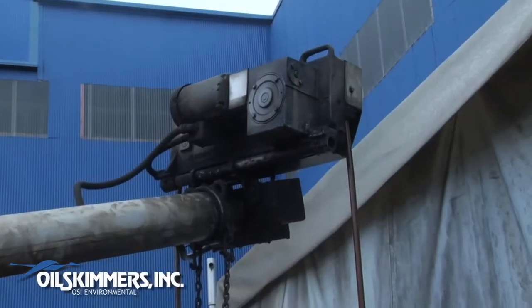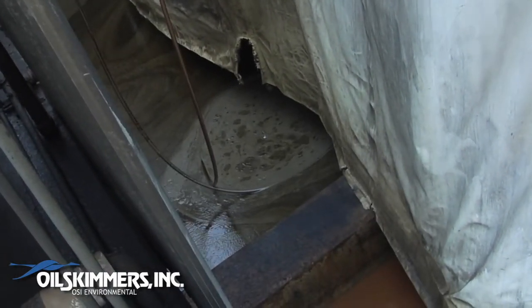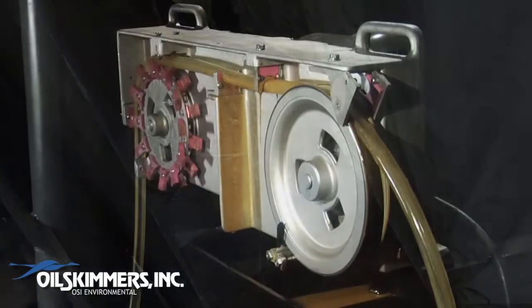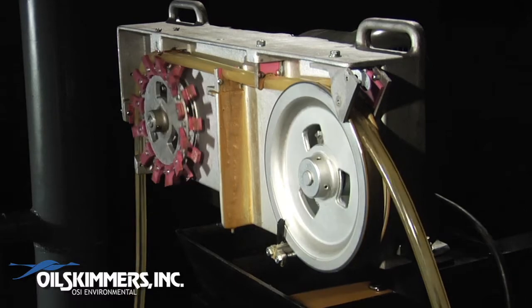And unlike other skimmers, which can be obstructed by floating debris, tube-type skimmers have the ability to snake over, under, and through debris to constantly pick up oil. Contact Oil Skimmers today for a customized solution to your particular oil skimming application.